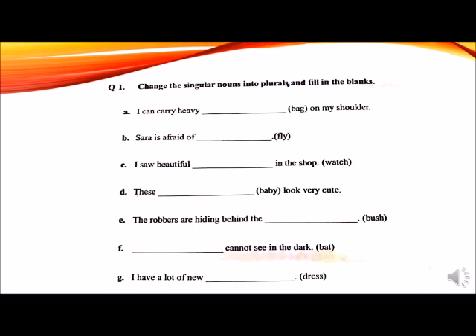A: I can carry heavy dash on my shoulder. Bag is given in the bracket — change it into plural. B: Sarah is afraid of dash. Fly is given in the bracket. C: I saw beautiful dash in the shop. Watch is given in the bracket. D: These dash look very cute. Baby is given in the bracket. E: The robbers are hiding behind the dash. Bush is given in the bracket. F: Dash cannot see in the dark. Bat is given in the bracket. G: I have a lot of new dash. Dress is given in the bracket.